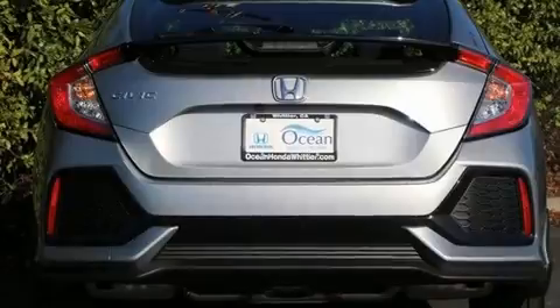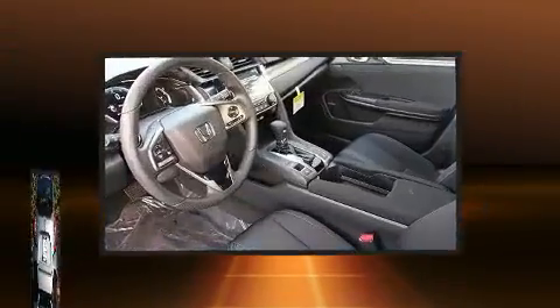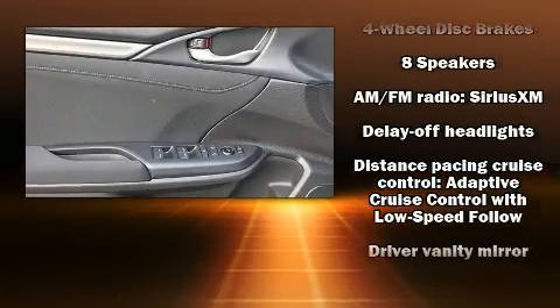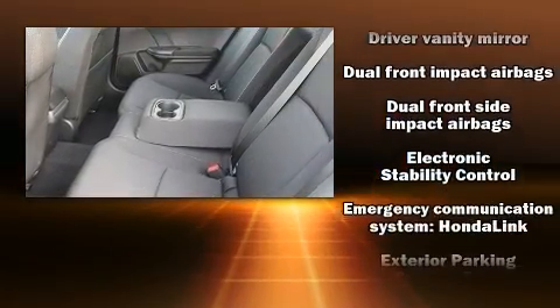It's equipped with tons of terrific amenities but it won't break your budget, such as remote keyless entry, power moonroof, lane departure warning, and more. Storage solutions are integrated throughout the interior, demonstrating thoughtful attention to detail.